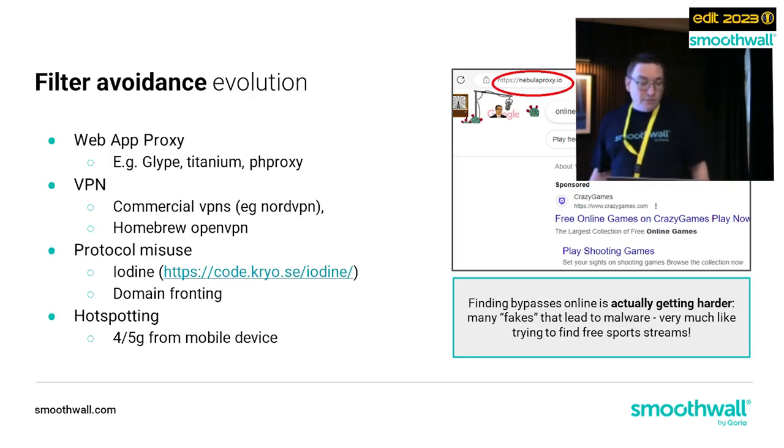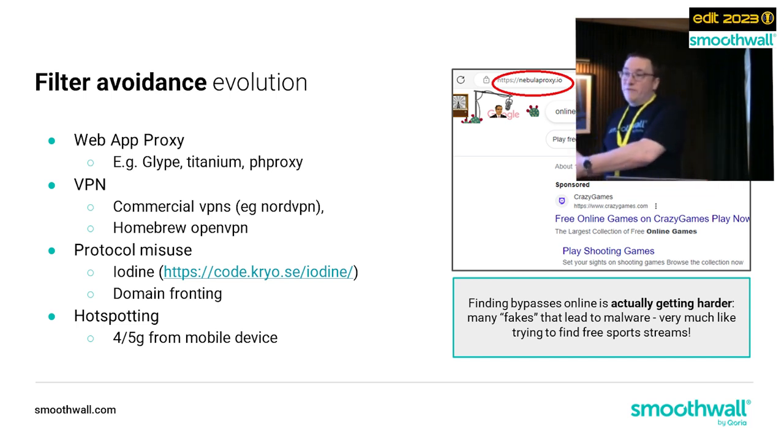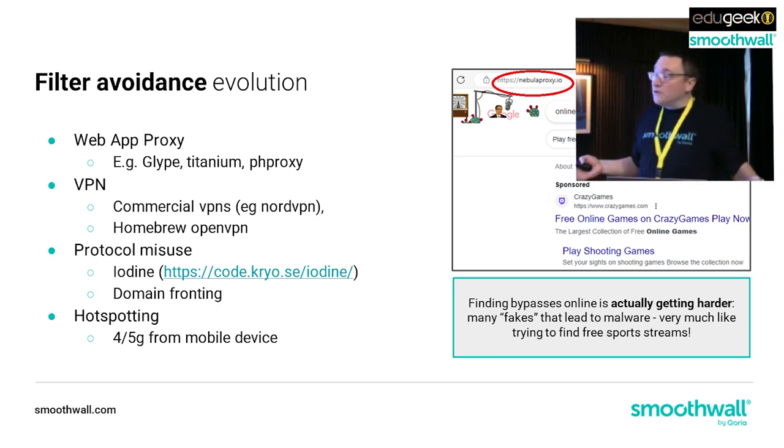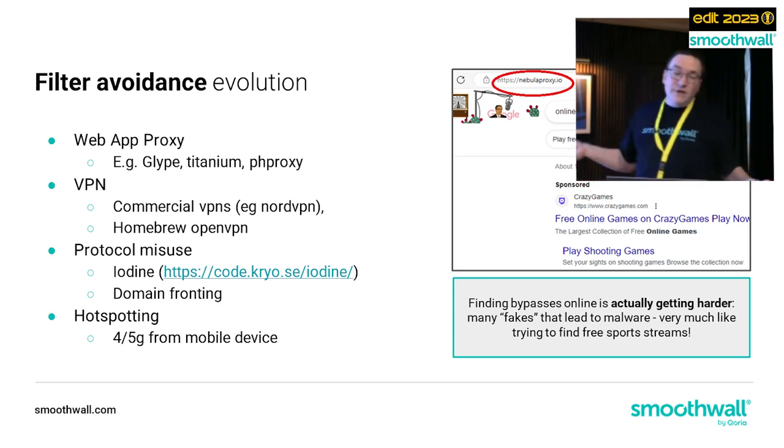Filter avoidance is evolving. We've got the old stuff - web app proxies we're all familiar with, like nebulaproxy.io, which proxies Google through a different domain, very similar to Glyph, Titanium, and PHP Proxy. But there's been an evolution of those - they get cleverer and cleverer and include basically complete browser-within-browser functionality these days. Five or ten years ago these were dreadful to use; now it's a really great experience going through these proxies, and they're becoming harder and harder to block.